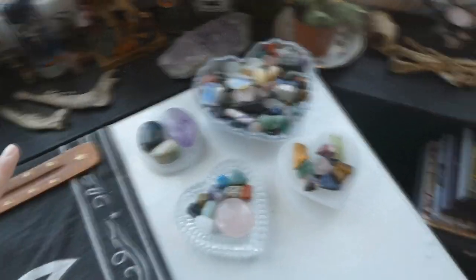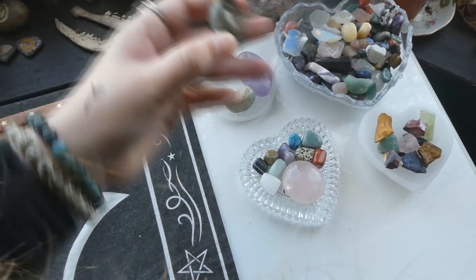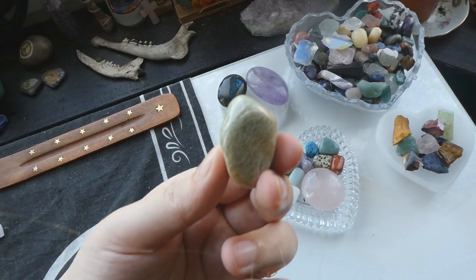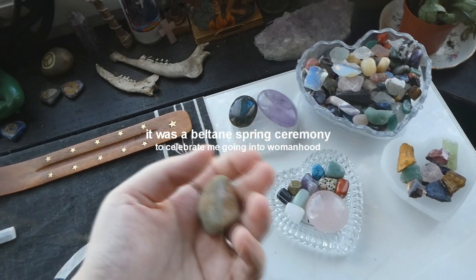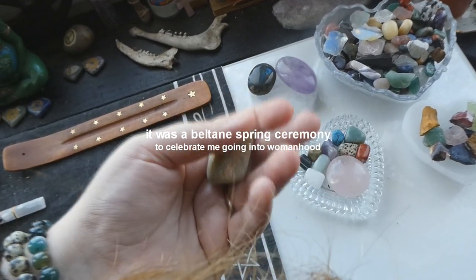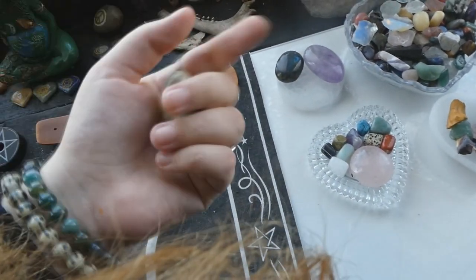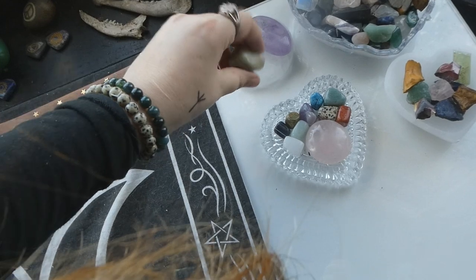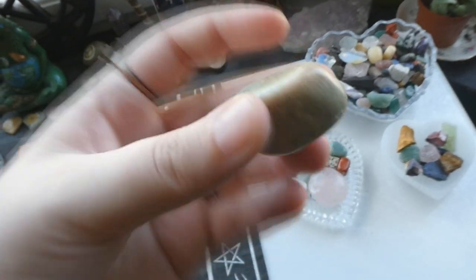On the table we have a bunch of crystals. We have the selenite charging plate here with a labradorite palmstone and an amethyst palmstone. And there's this stone that I got during my spring druid ritual — a coming-of-age ritual done around age 14 to transition from childhood to adulthood. I'll put the name on screen if I remember to look it up. The druid who guided me through the ritual gave me this stone as a gift.